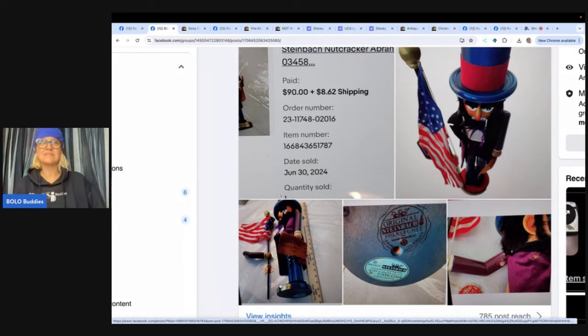Do broken items sell? Absolutely. I know I stress that to you guys all the time, and you see me sell things that are broken, missing parts, all of that. I just wanted to share the actual photo of the broken area. Steinbach right here is a great nutcracker brand to look for. So definitely if you see that, look it up. This one is Abraham Lincoln.